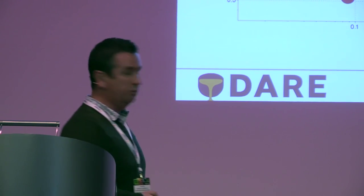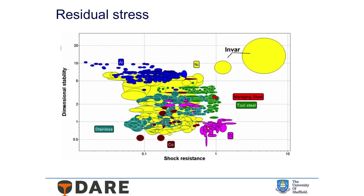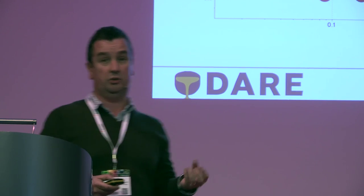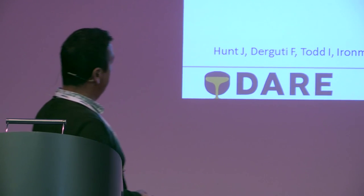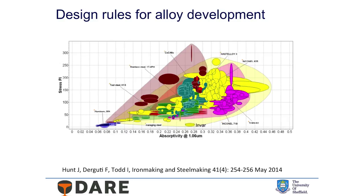Residual stress is a great challenge for us. Rob came up with this during his PhD — mapping out a shock resistance parameter and a dimensional stability parameter. The nicest material we could think of was invar: very low expansion material, doesn't expand or contract much when heated, incredibly dimensionally stable, very thermally shock resistant because there's no strain induced on warming. He came up with a design rule relating absorptivity and stress, and we published this when iron and steelmaking asked us for a comment on what steels might be useful for additive manufacturing.